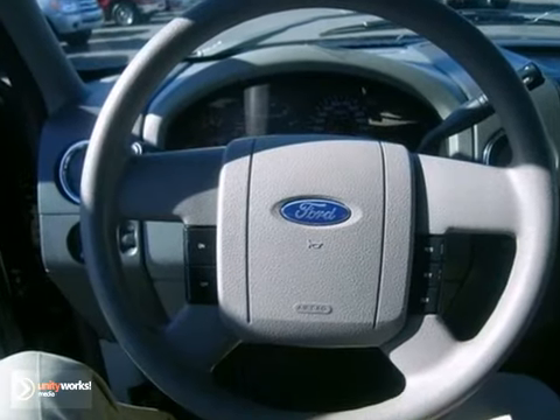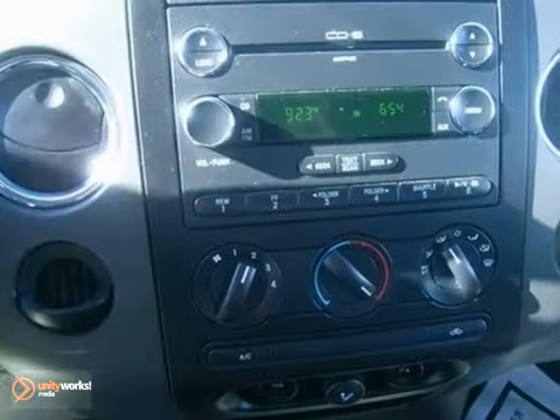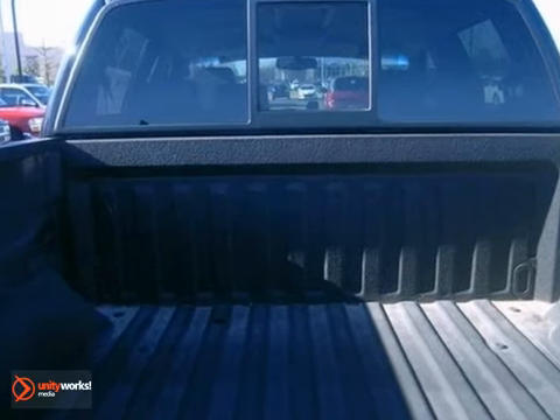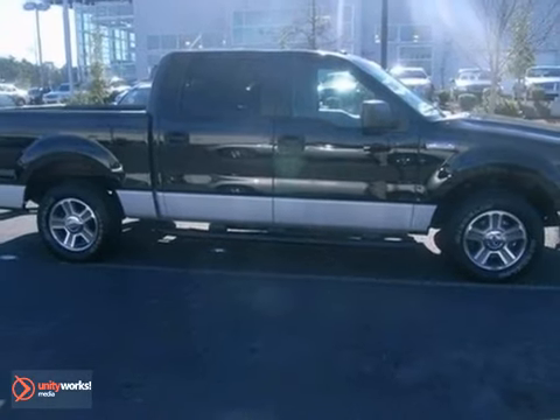With four-wheel anti-lock brakes, driver and passenger airbags, and child seat anchors, this F-150's got you covered. Isn't it time you stepped up to the best truck on the market? Drive this F-150 today!